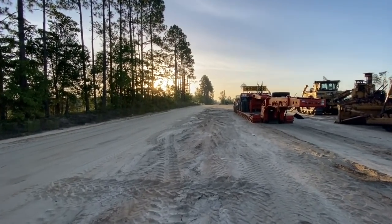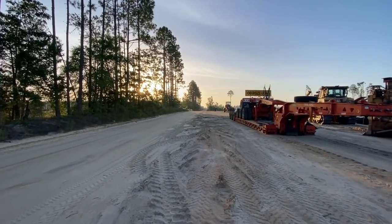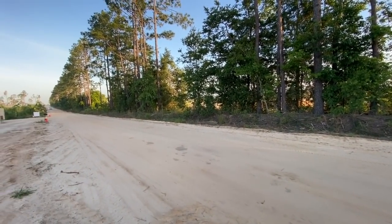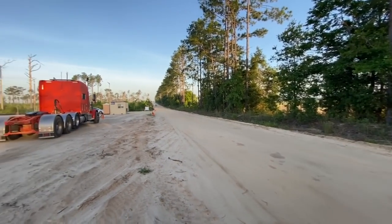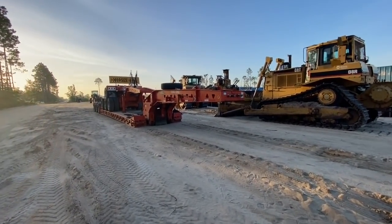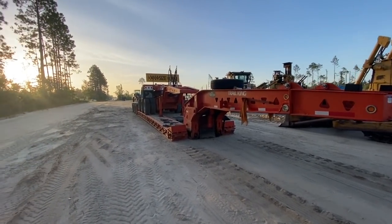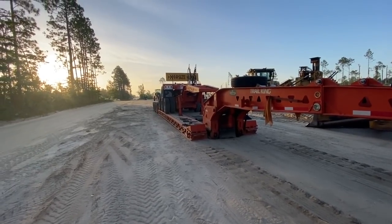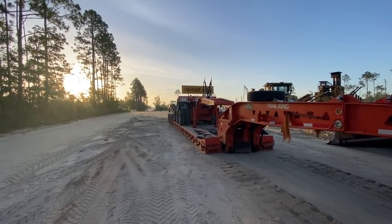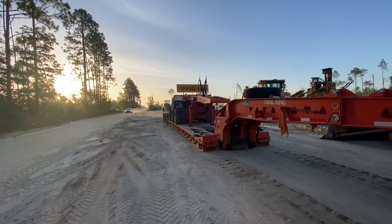It's about 6:30, which is really 7:30 eastern time. It's probably about 70 degrees. Fixing a chain down, put some coal in the furnace, and put her in the wind. Slept really good — no noise, no reefers. Super nice.